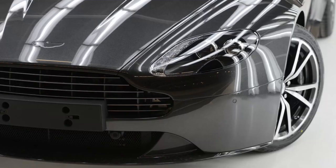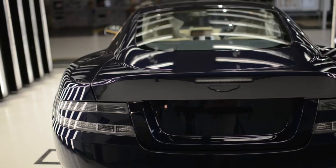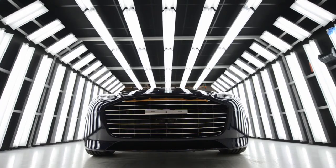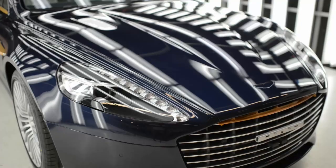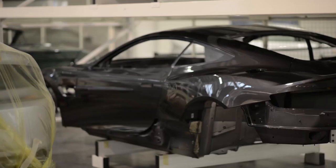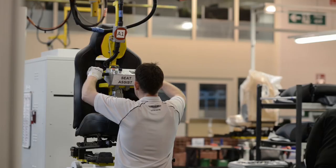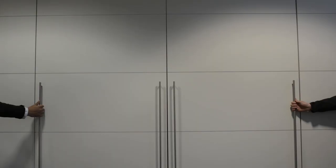What are the other two? The McLaren Technology Center and Volkswagen's transparent factory.